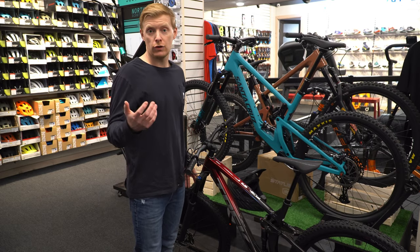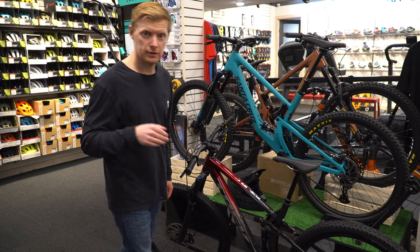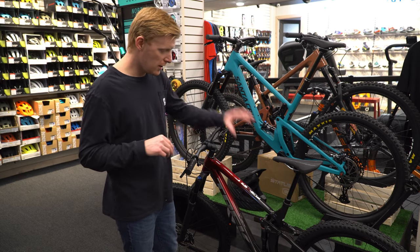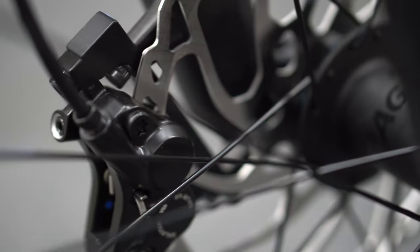The front fork is really good — there's nothing wrong with it. It's the Fox 34 on this one, with the Fox Rhythm at the back. Travel is 140mm front and 130mm rear.